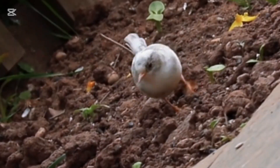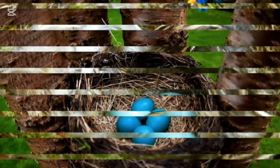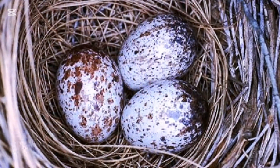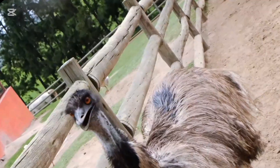The dunnock, also known as the hedge sparrow, is a small bird found in Europe and parts of Asia. The eggs of the dunnock are typically light blue or greenish, with speckling or spots that are often darker, giving them a mottled appearance. These speckles can vary in number and intensity. The eggs are laid in a well-hidden nest, usually in hedgerows or shrubs, to provide camouflage and protection from predators.